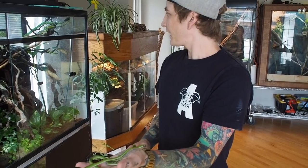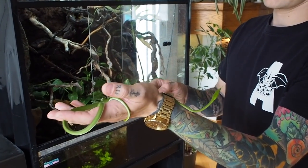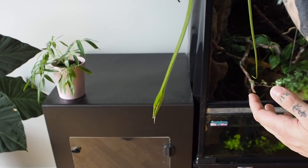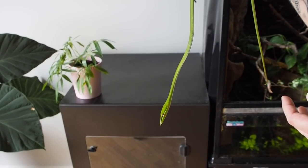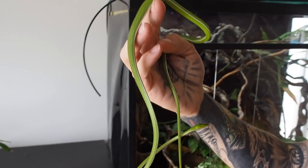How long have you guys had these for? The big female in there — maybe around a year. These other two I had available at the show; I was going to bring them to the next show, but they've been doing so well in here that I'll probably just keep the three together.